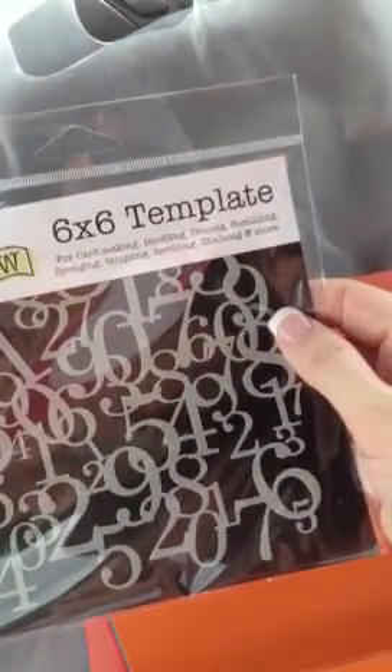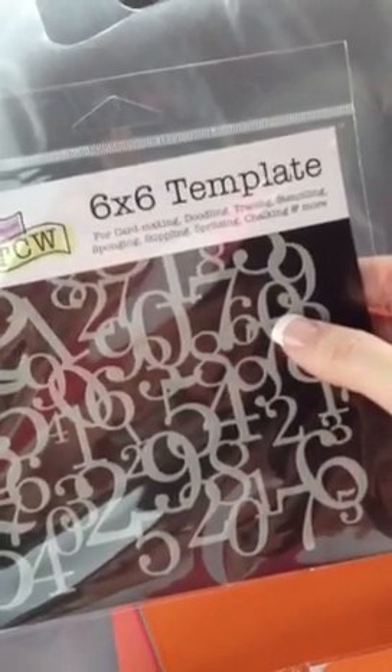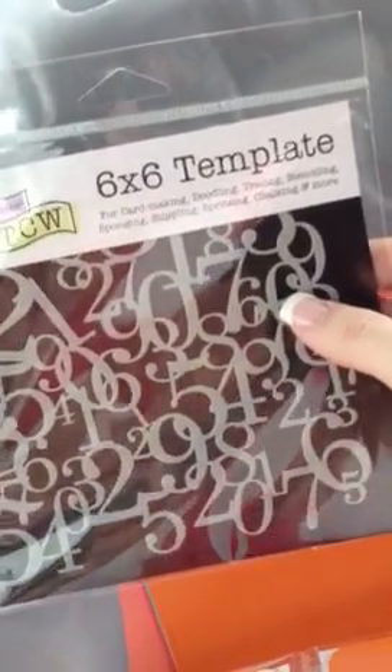I bought this 6x6 template. You can use your Mr. Huey's sprays on this — chalking, tracing, stenciling, sponging. That was $5.99. I really like the design.